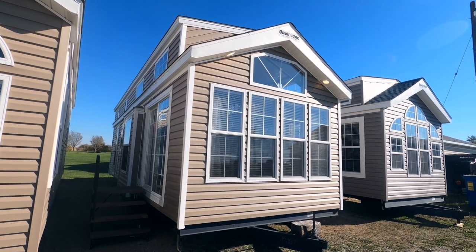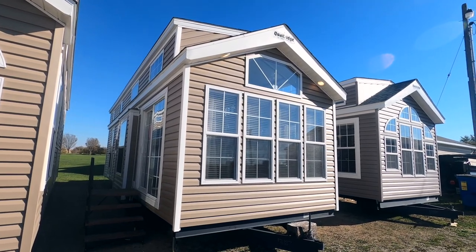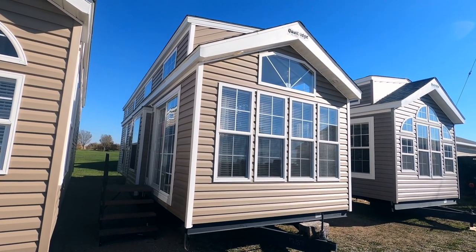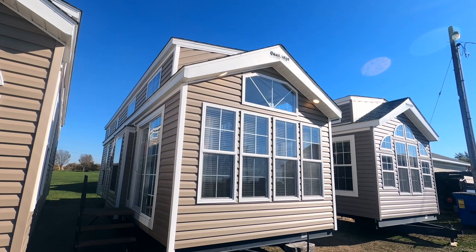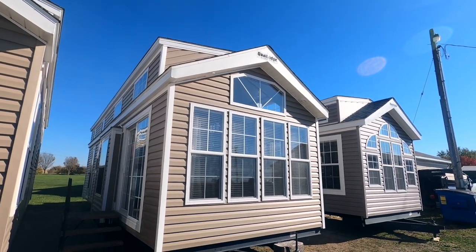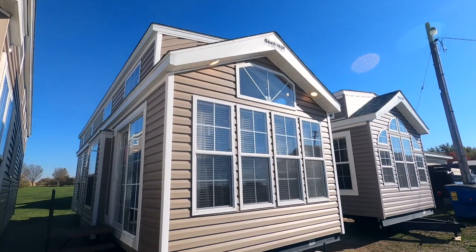Hello from Kelly Hicks Construction in Sublette, Illinois, where we're looking at 2021 Quail Ridge Park Model Trailers. I just gave a tour of the 39 AKFFL. This particular one here is called a 39 CBDL. It's unit number 12187. It is clay with white corners, white windows and trim.